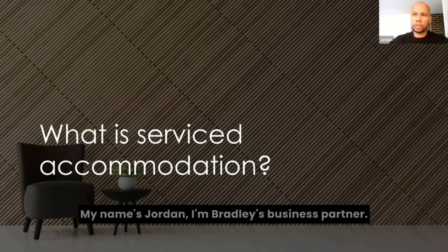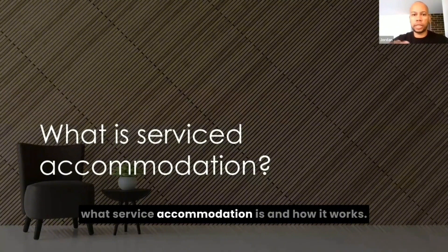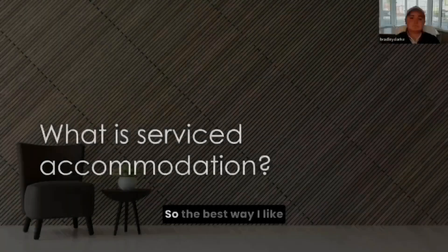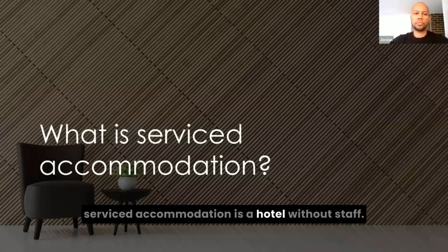My name's Jordan, I'm Bradley's business partner. And today we're going to break down exactly what service accommodation is and how it works. The best way I'd like to describe service accommodation is a hotel without staff.